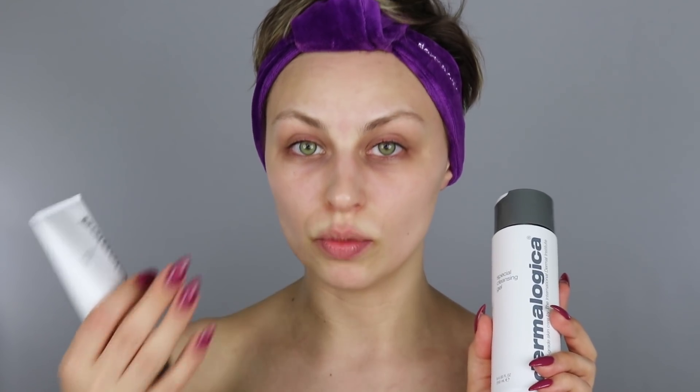So basically in a nutshell, the pre-cleanse balm is a pre-cleanse. You go in with this first on dry skin and it breaks down the makeup, making it so much easier to remove. You basically just rinse it off with water and everything comes off. Then this is insurance to make sure that you are actually removing all of the makeup — you go in with the special cleansing gel.